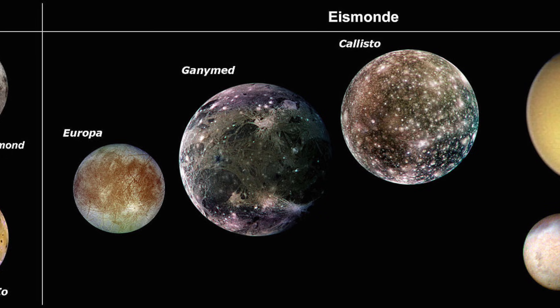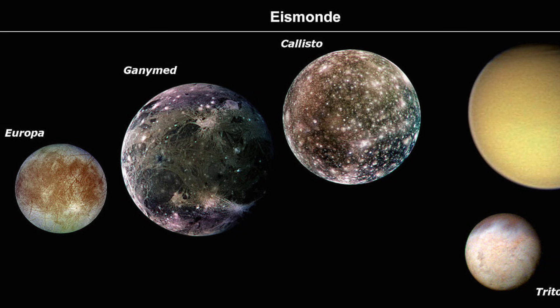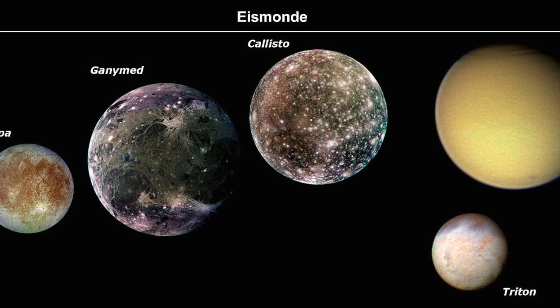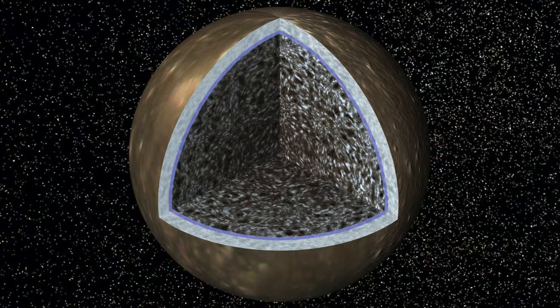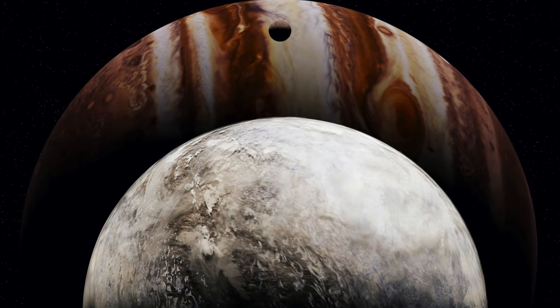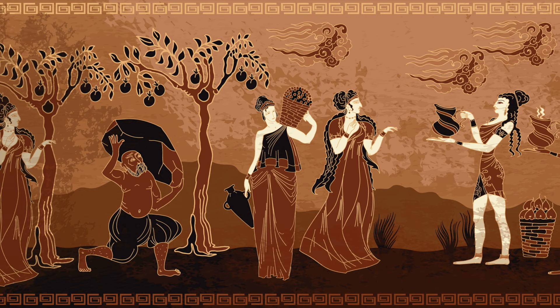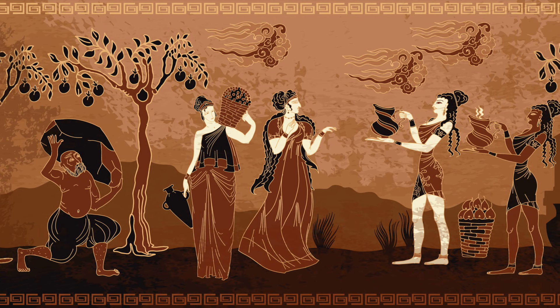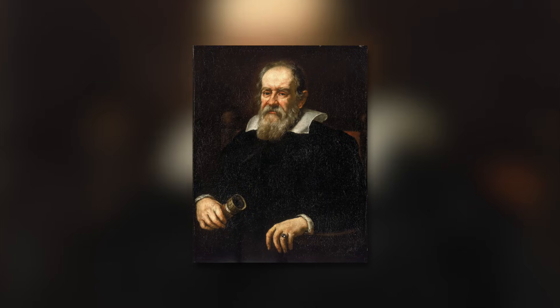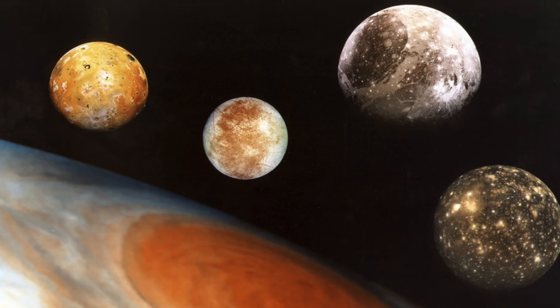In terms of its material composition, Ganymede is classified alongside the icy moons — natural satellites whose surfaces are mostly covered by icy materials. The core of the moon consists of iron. Ganymede is currently the only known moon that has a very strong magnetic field of its own. The name of the satellite comes from Greek mythology, where Ganymede represented an exceptionally beautiful man who served at the court of the gods. However, several centuries were to pass before the name Ganymede would fully establish itself, as after Galileo Galilei's discovery in 1610, the four largest Jupiter satellites were simply called the Jupiter moons 1 through 4.